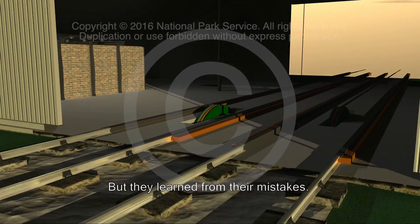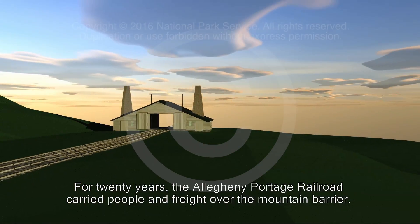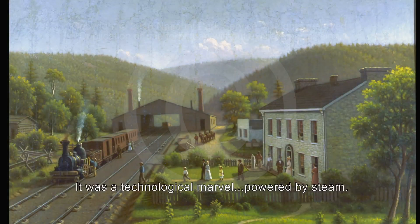But they learned from their mistakes. For 20 years, the Allegheny Portage Railroad carried people and freight over the mountain barrier. It was a technological marvel powered by steam.